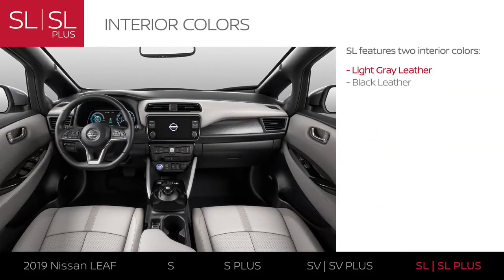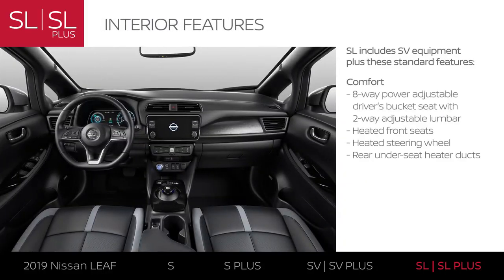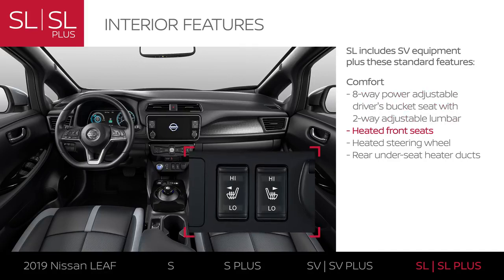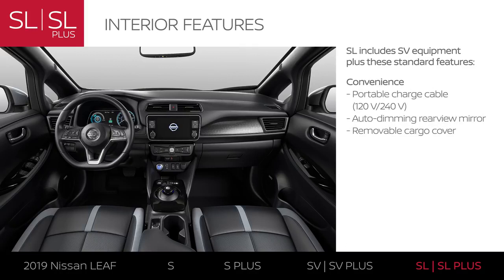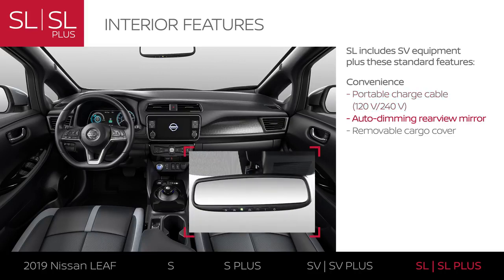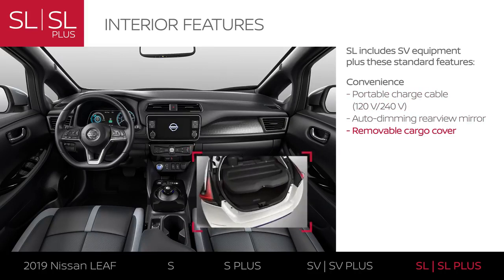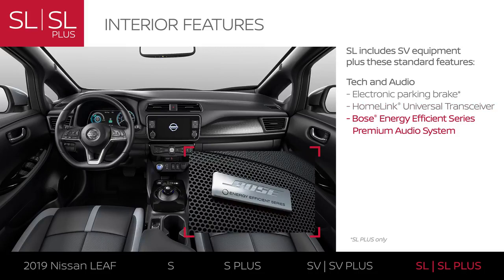LEAF SL models offer your choice of two leather-appointed interiors and add premium comfort with an adjustable power driver's seat and heated features that help keep you cozy. You'll appreciate convenient features that let you charge up at home without installing a dedicated charger, make driving at night easier on your eyes, and help you keep valuables out of sight. Impressive tech makes your entire drive easier, including a one-touch parking brake, a built-in gate or garage door opener, and premium audio that gives you the best seat in the house.